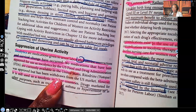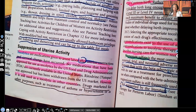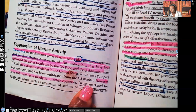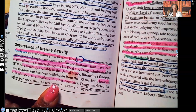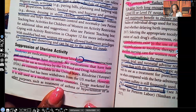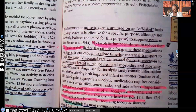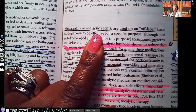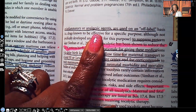Does that mean we don't give tocolytics in the U.S.? Of course not — we do. Because there are no drugs approved for that purpose, we use other drugs, like drugs for hypertension, as off-label. Off-label means using a drug but not for its intended purpose. Drugs marketed for asthma, hypertension, anti-inflammatory, or analgesic purposes are used on an off-label basis as tocolytics.